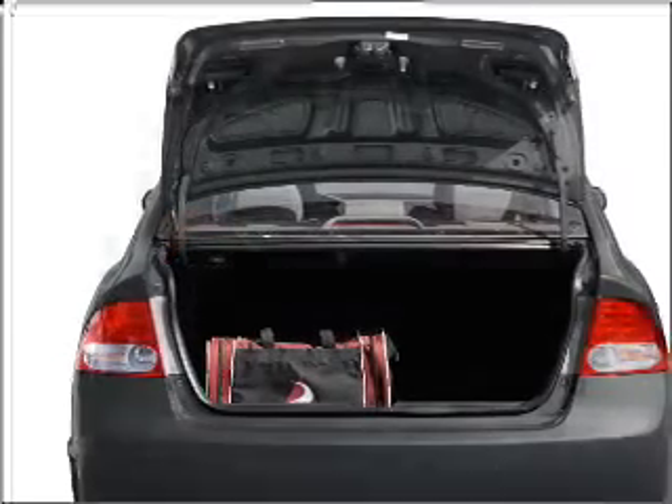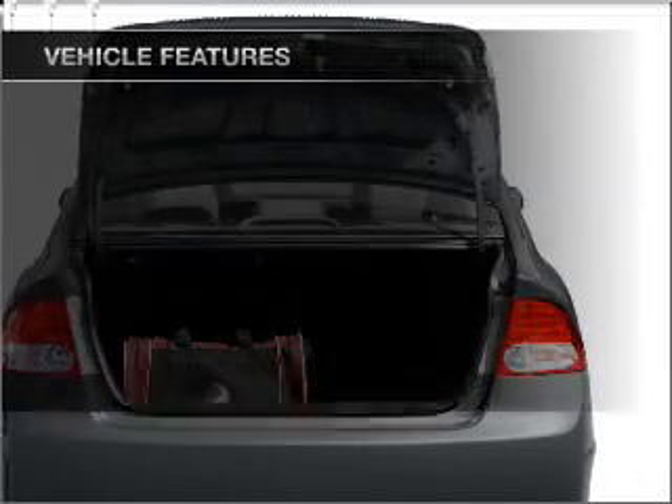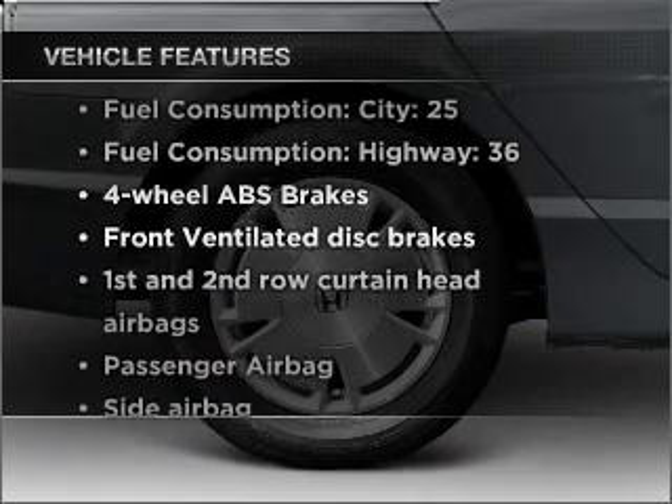Premium wheels lend a distinctive appearance. Brake safely with the Anti-Lock Braking System. Plus, enjoy these notable features that are included in this vehicle.